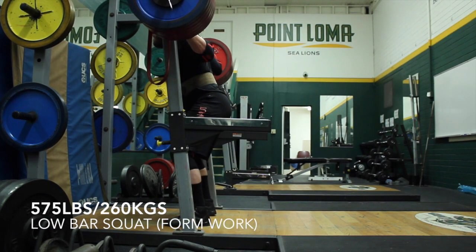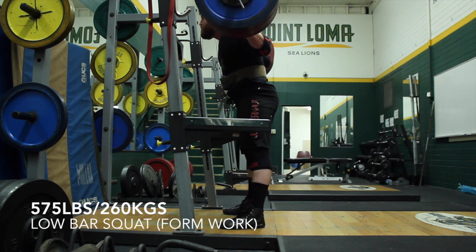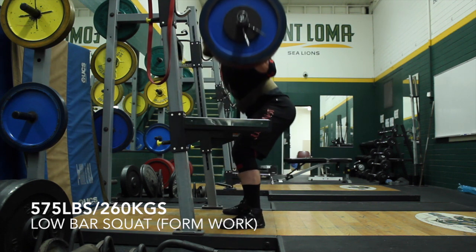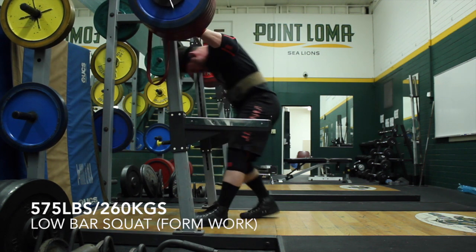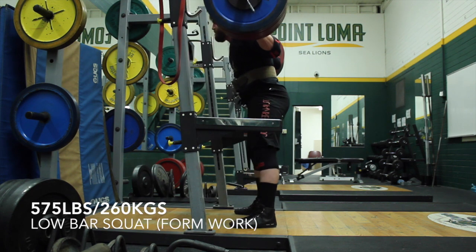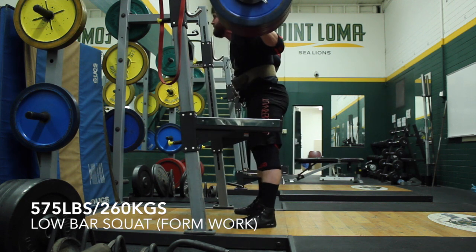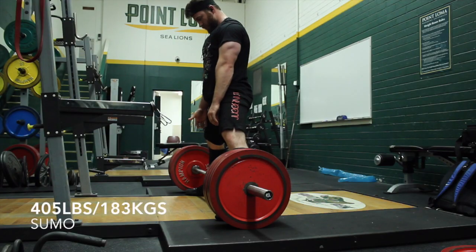Some of these felt really good, really strong, and speed was moving really well on this day even with 575, which is still about 85% or something like that. It's a decent weight — a good weight to rep out on for working sets — but for singles it's not so much speed work as form work. They're still supposed to move pretty fast, and I was really happy with that last rep; I think that moved the fastest of them all.